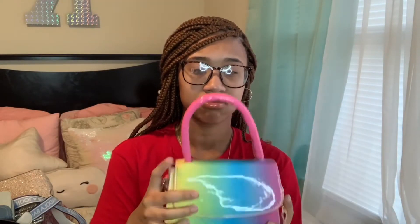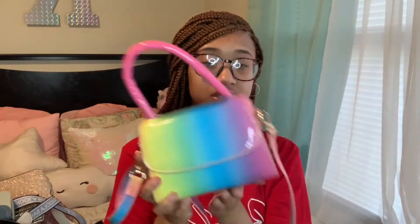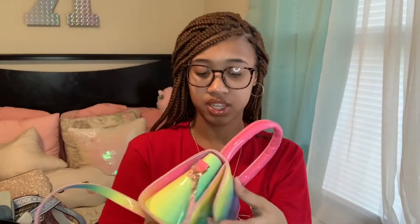If you guys have watched up until this point, comment down below if I should do a 'how to style outfits with simple clothing' video. I'm really good at that so I want to make one. Next, my best friend gave me this little cute rainbow bag as a gift. I don't know how much it was but it's really good quality — I've worn it a couple of times, super cute.